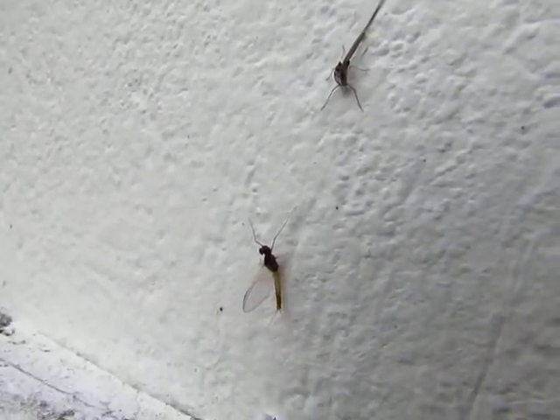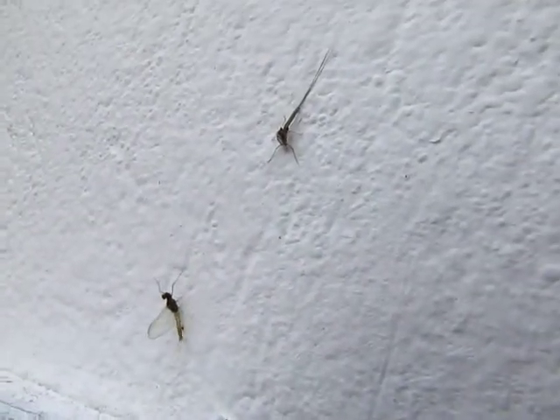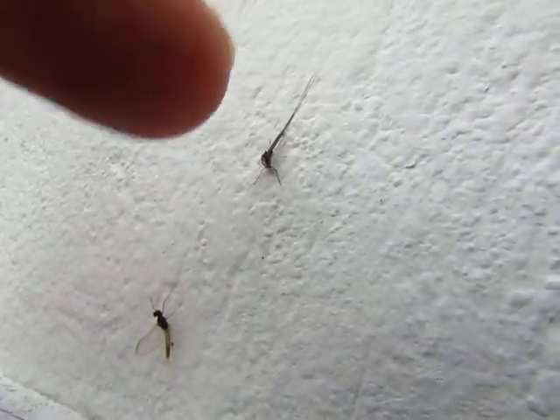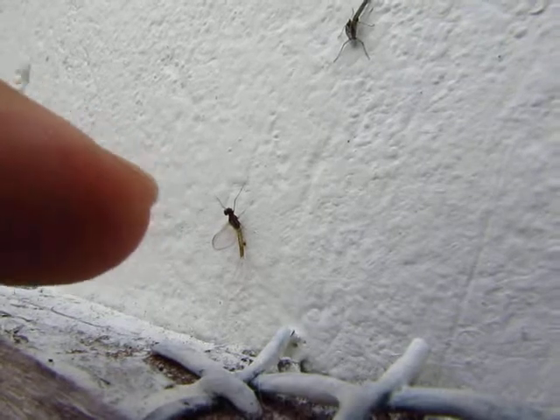It's a bit hard to see it on this, but we're directly above a drain and he's climbed up the wall. That's his old skin there — he hatched out of that and left the dry skin there, because he lived in water in that skin. And this is the actual mayfly.